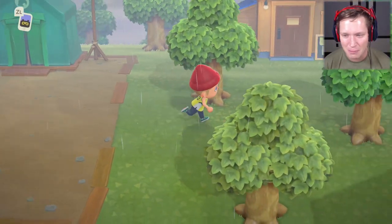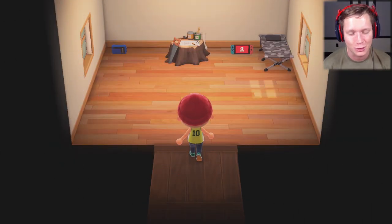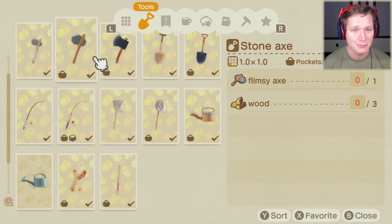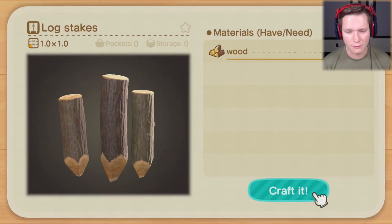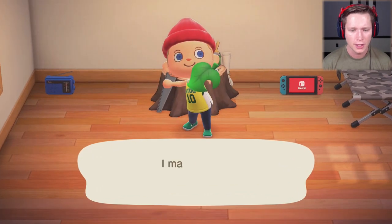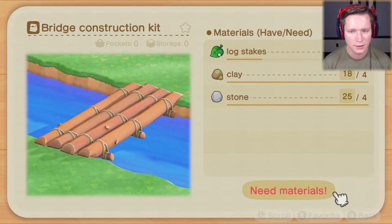Having a bridge will be mighty convenient so we don't have to pole vault over the river every time. The recipe is in our Nook phone. A bridge construction kit needs log stakes, clay, and stone — and actually four log stakes, so 12 wood total. That makes it a little more intense but we've still got plenty of wood.